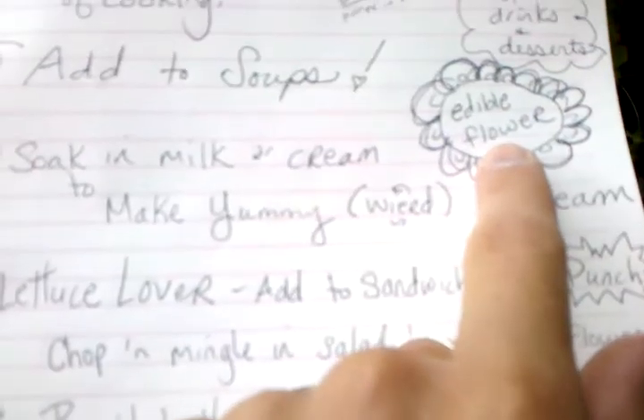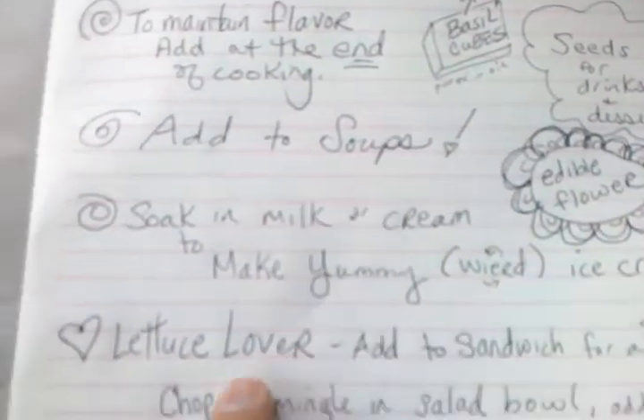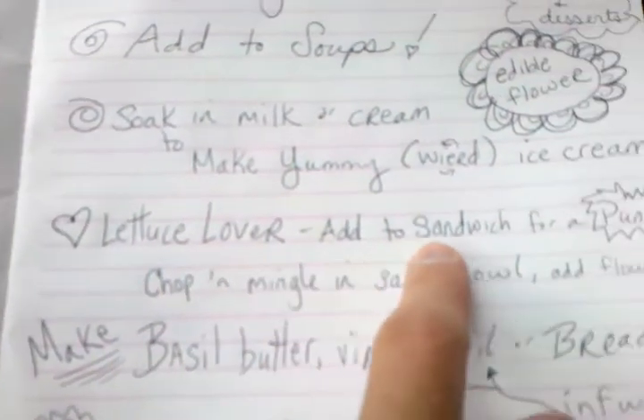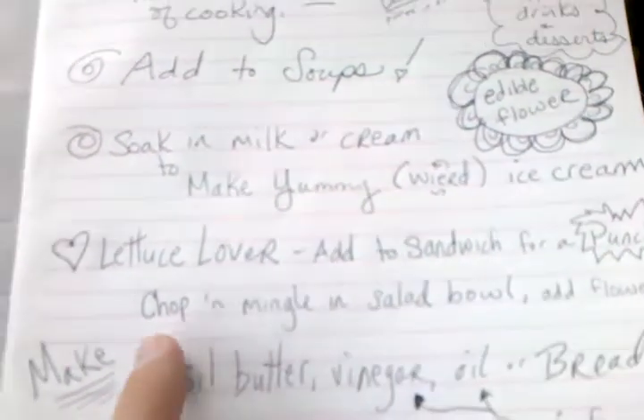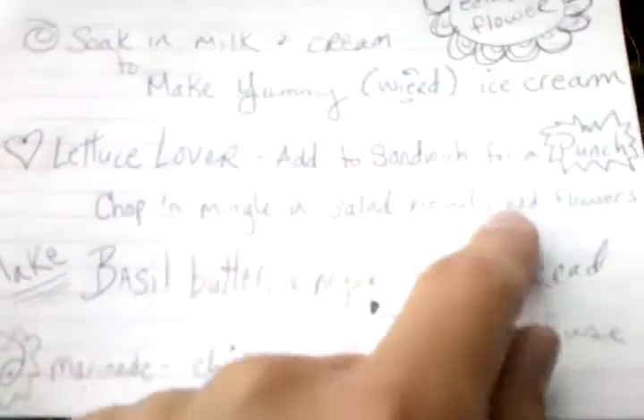You can eat the flowers too. You can put them in your salad — basil is a lettuce lover. Add it to sandwiches for a punch, or chop it and let it mingle in the salad bowl with the flowers.